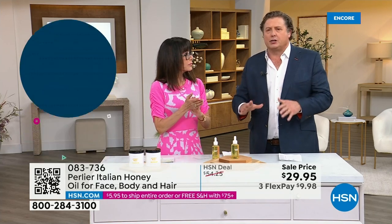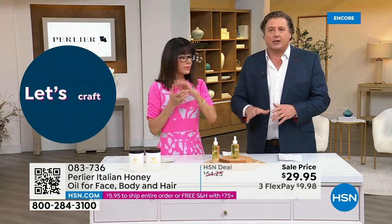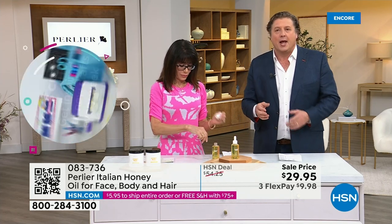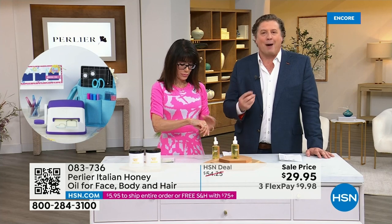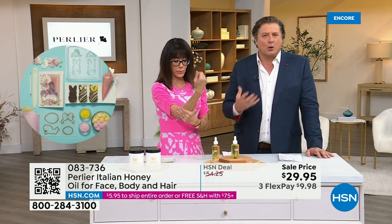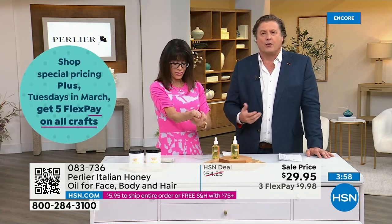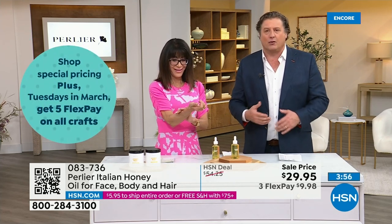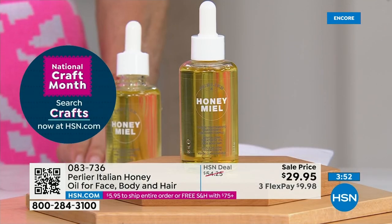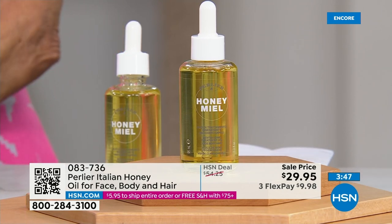It's made to be absorbed — the molecules are super small, micro molecules. It absorbs into the skin immediately. It's a dry oil. You don't feel any heaviness. For those of you who hate to get in bed at night with something heavy on your legs, this is just super light, goes into your skin right away, and gets absorbed.